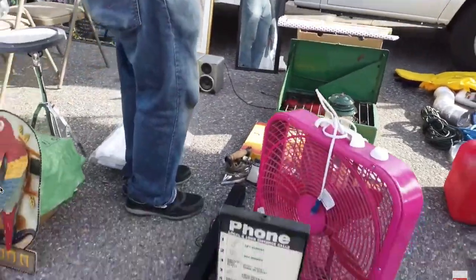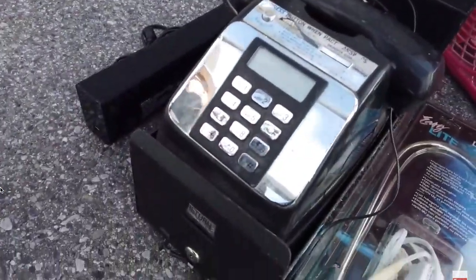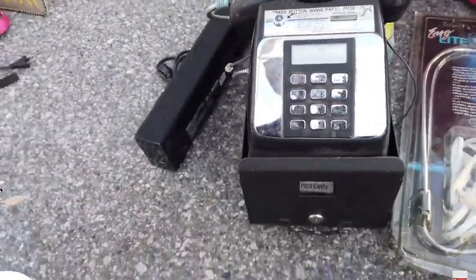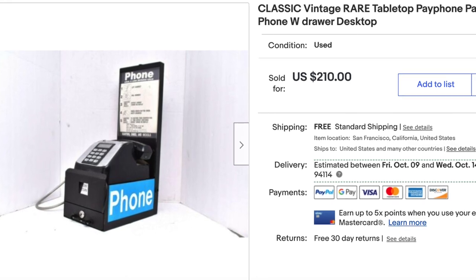The next thing I'm going to share is something I had never seen before — basically a tabletop model payphone. We all know the wall-mounted payphones where you put a few coins in and called your friends. I ended up finding this for $20, and somebody in Canada ended up buying it for $175. That was a really good flip. I'd never seen a tabletop model payphone before, and at $20 you really can't go wrong.